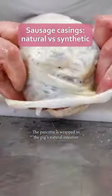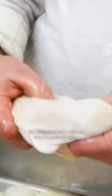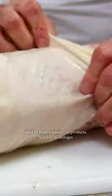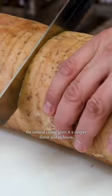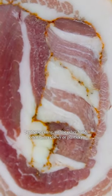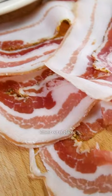The pancetta is wrapped in the pig's natural intestine. The natural intestine is different from the synthetic casing used in most commercial products, notably in sausages. While both casings protect the meat from the elements, the natural casing gives it a deeper flavour and richness, and keeps the edges of the meat tender. Synthetic casing, on the other hand, often tastes chewy or plasticky, almost out of place.